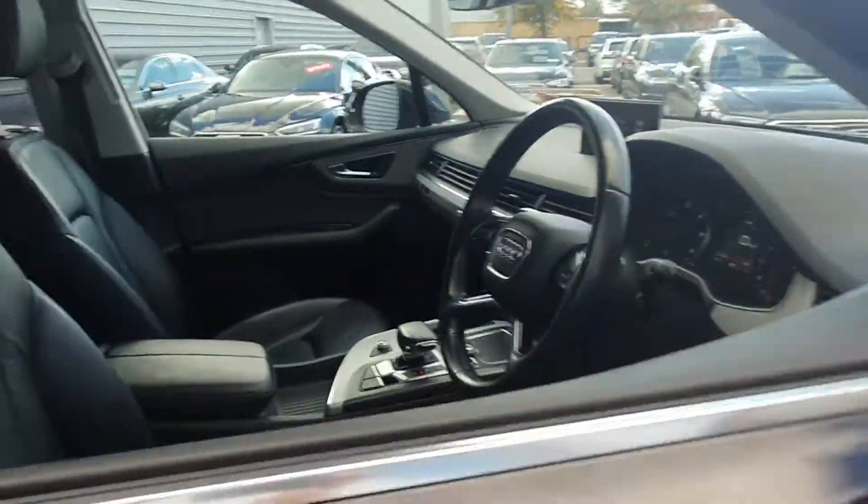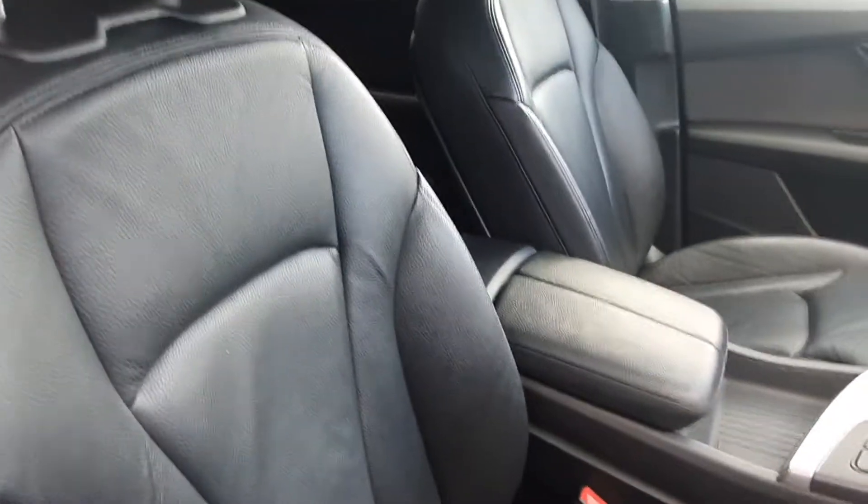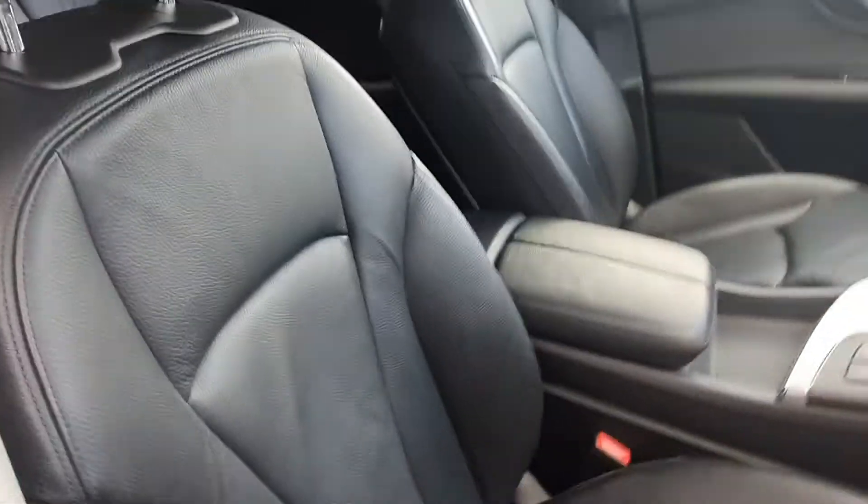Inside, being the SE, we have a full leather black interior. The seats are fully heated and come electrically adjustable with four-way electric lumbar support. We also have a split height-adjustable centre armrest.